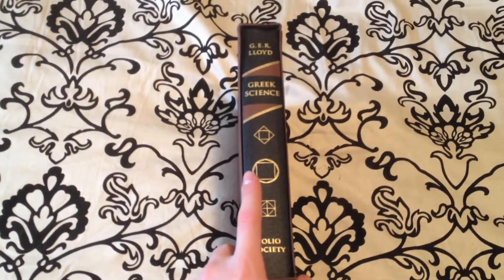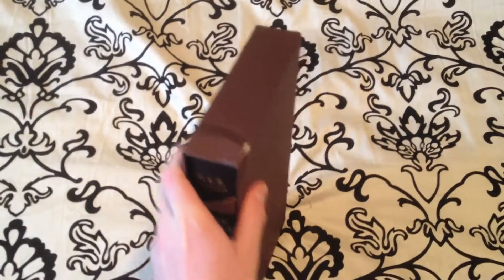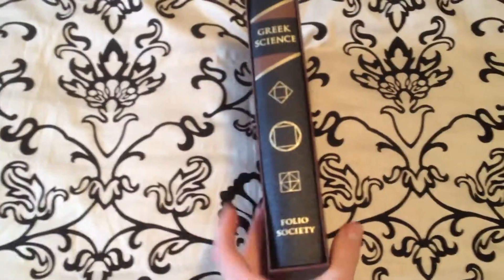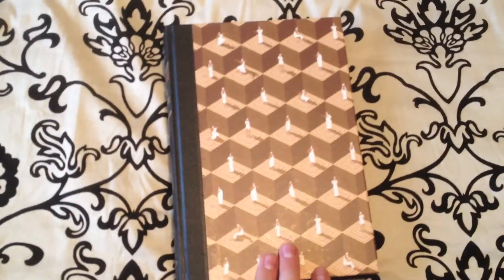Welcome back YouTube. Today we're going to be looking at the Folio Society's G.R. Lloyd's Greek Science. This particular volume comes in a brown slipcase — you can see that it's damaged. I actually received it like that in the mail. I also received the Roman Revolution, which was also a little bit damaged. But the Folio Society was nice enough to expedite me new ones of those two books.